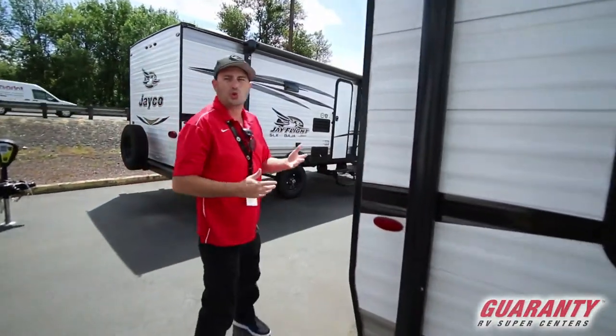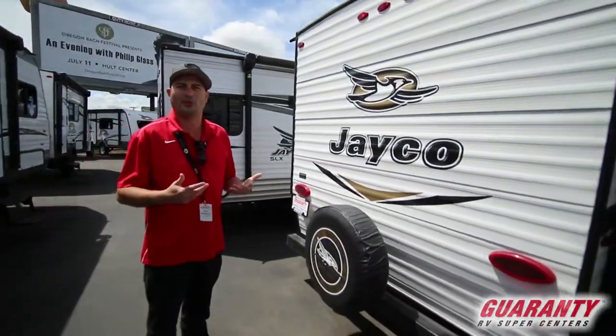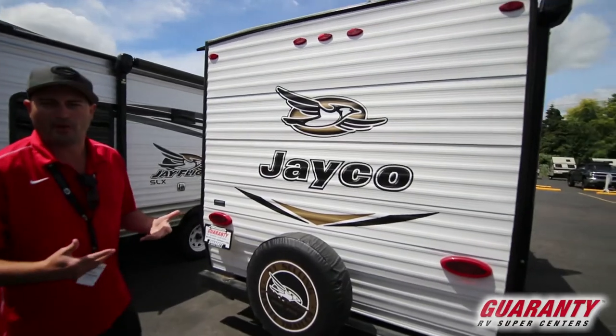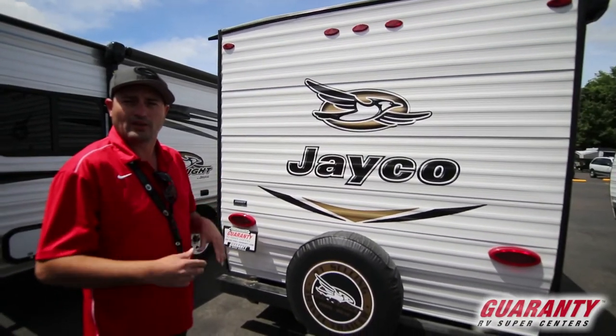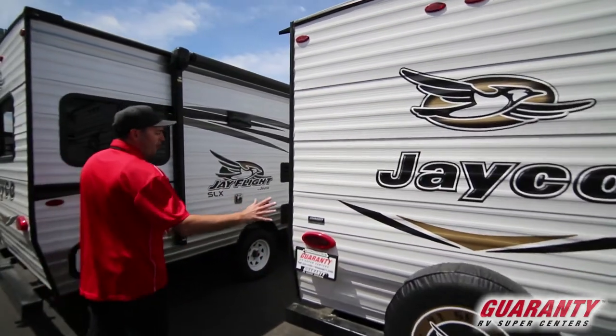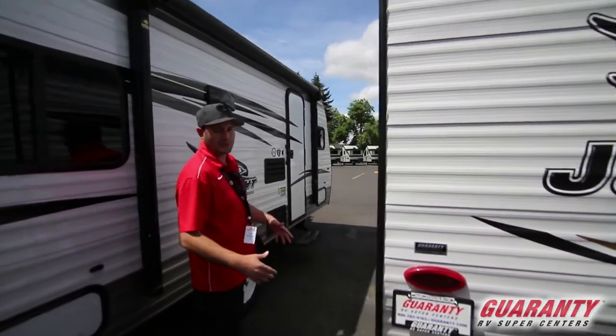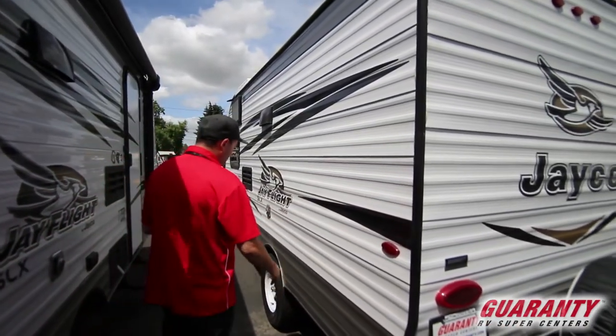Jayco comes with a two-year warranty. Pretty much everything else out there is one year bumper to bumper — they're double that. Part of the reason is they've been around a long time and build and sell more than anybody else, so they don't have to follow the industry guidelines on that. All the lights on the outside are LED too — most newer units have LED on the inside but still use regular bulbs on the outside.